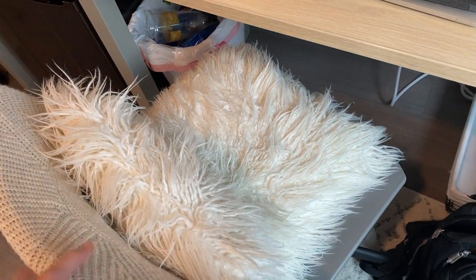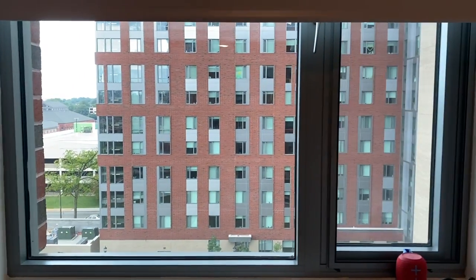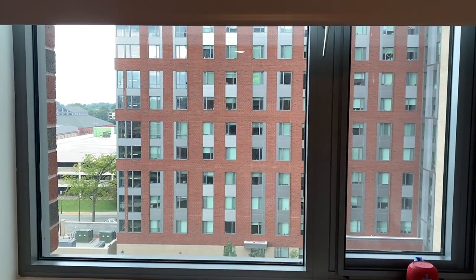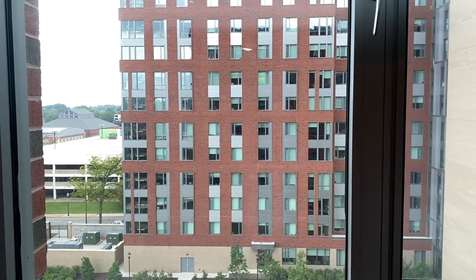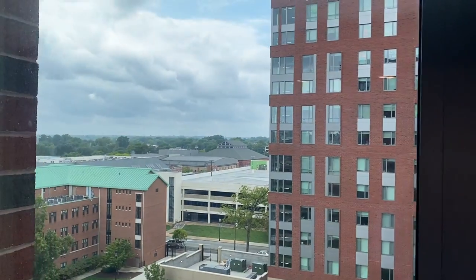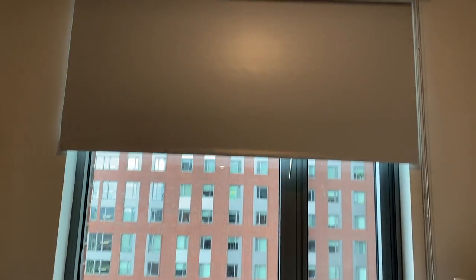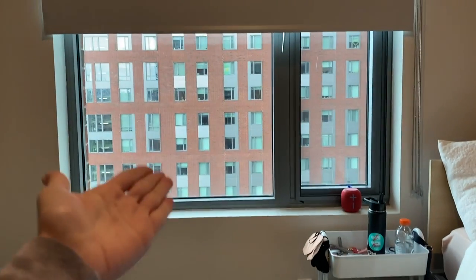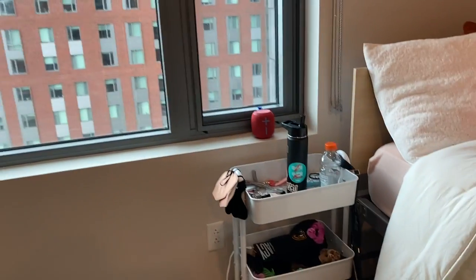Here's our view — I get a view of literally everyone else's room. If you don't close your blinds, people can see you changing, so close your blinds. I don't have a great view; some people get the city. Also, in the pictures it looks like a full-length window, but most people don't have those.